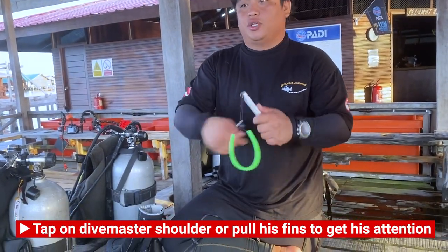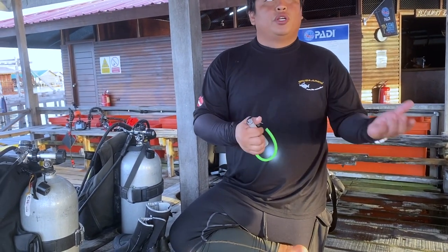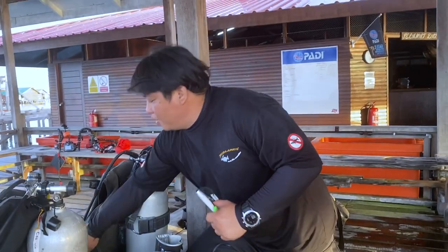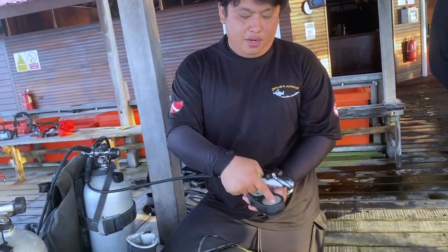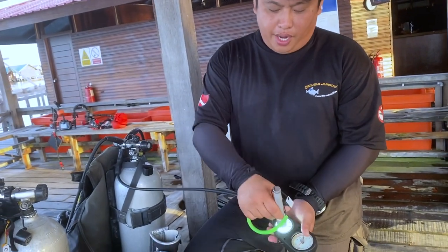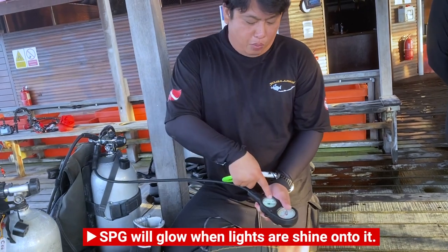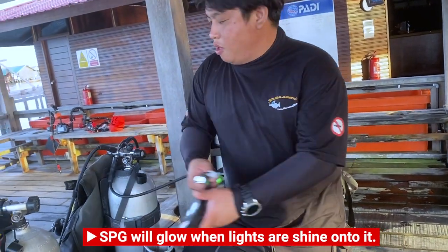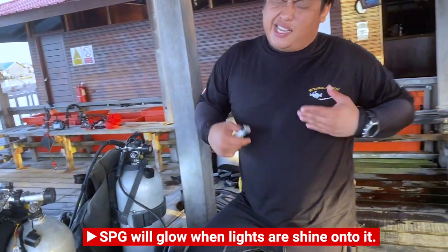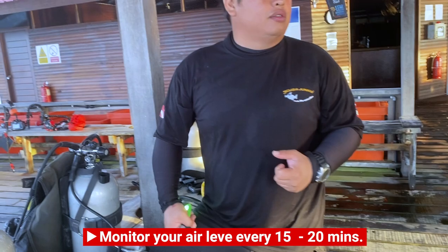If you have a problem with the torchlight, I will change it for another one. Always monitor your air. To monitor your air — this SPG will glow in the dark. Just point your light to your SPG for a few seconds, then it will glow, making it easy to monitor your air. My recommendation is to monitor your air every 10 to 15 minutes.